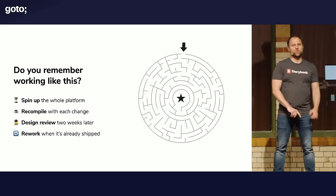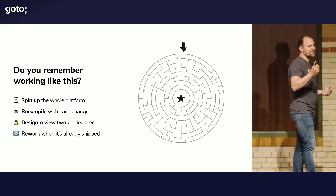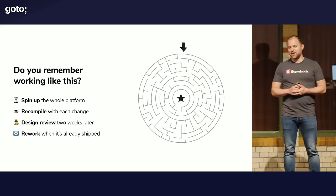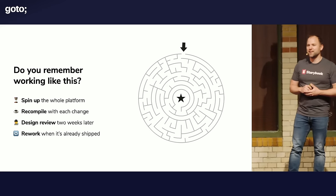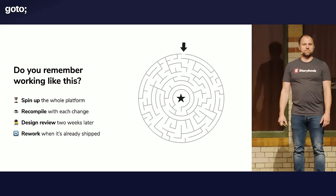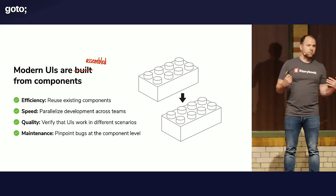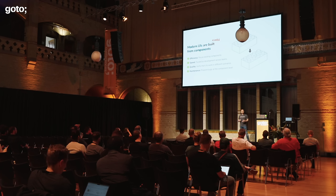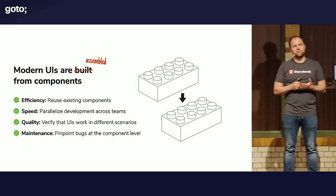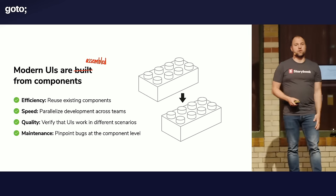Who remembers working like this? When you do front-end development, you've got to spin up your entire platform. Every time you make a code change, you've got to recompile your stuff. When you finally merged and shipped your UI, two weeks later a designer raises their hand and says, hey, this doesn't look right. And then, well, it's already shipped, but you've got to rework it anyway. Modern UIs are assembled using components these days. Pretty much all of you will be using a component-based front-end framework or library. That's the way of the world in front-end development for good reason — it's more efficient, you iterate much faster, deliver higher quality front-end, and maintenance is less painful because you can pinpoint bugs at the component level.